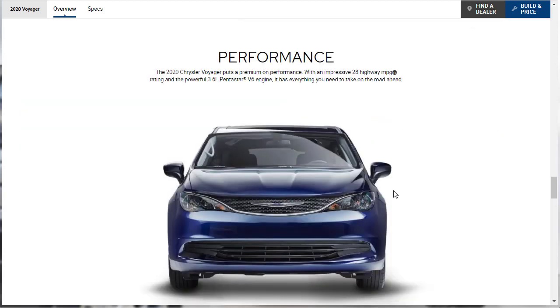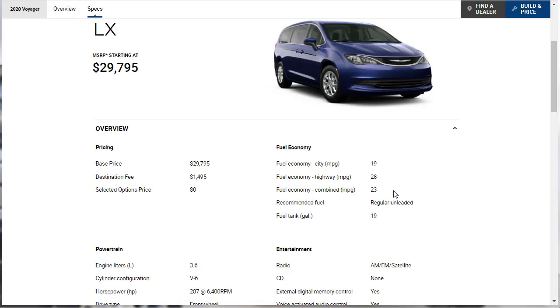Let's talk about performance. Chrysler uses that 3.6-liter Pentastar V6 for everything, and they use it here too. In this minivan it makes 287 horsepower and 262 pound-feet of torque. It's got a 9-speed automatic transmission and front-wheel drive, and it gets an impressive 28 miles to the gallon on the highway.